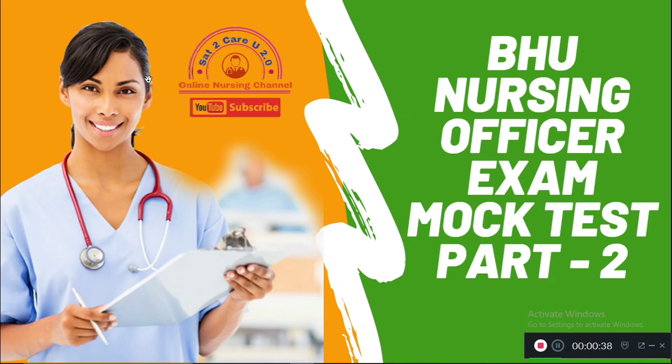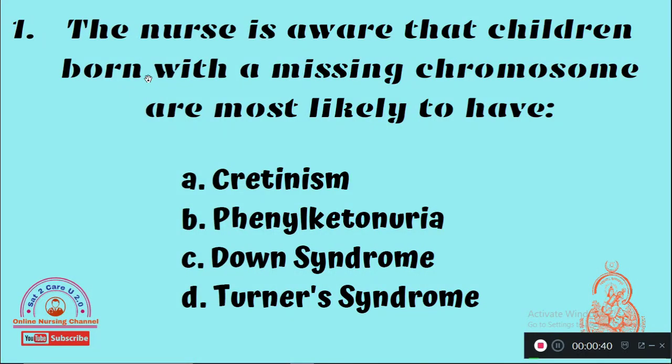Question 1: The nurse is aware that children born with a missing chromosome are most likely to have — Option A: Cretinism, Option B: Phenylketonuria, Option C: Down syndrome, Option D: Turner syndrome. The right answer is Option D, Turner syndrome.